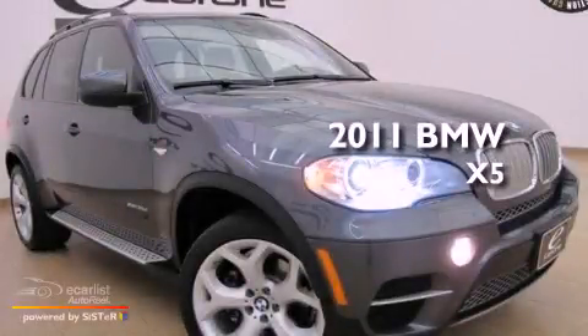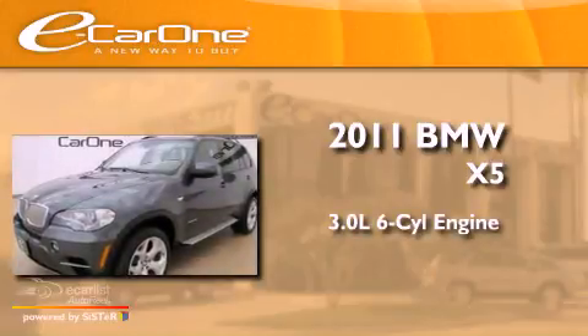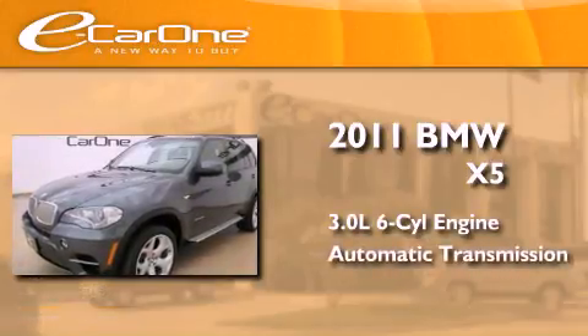This is a 2011 BMW X5. It features a 3.0-liter six-cylinder engine and an automatic transmission.